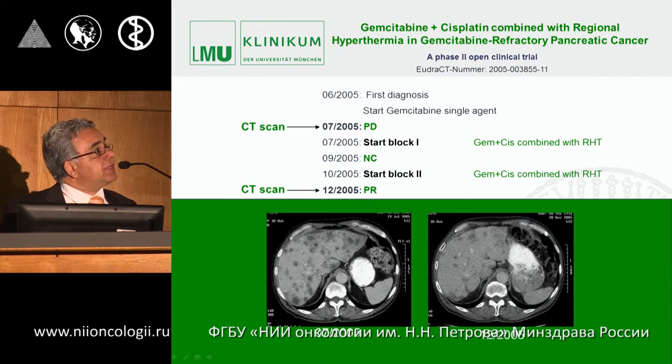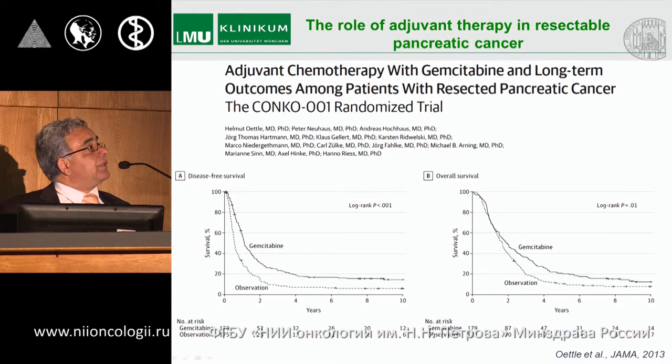As an example, a patient with progressive disease under gemcitabine was given gemcitabine-cisplatin combined with hyperthermia in July, and the result after five months showed a partial response in liver disease. This was the rationale for proceeding to the phase 3 study.